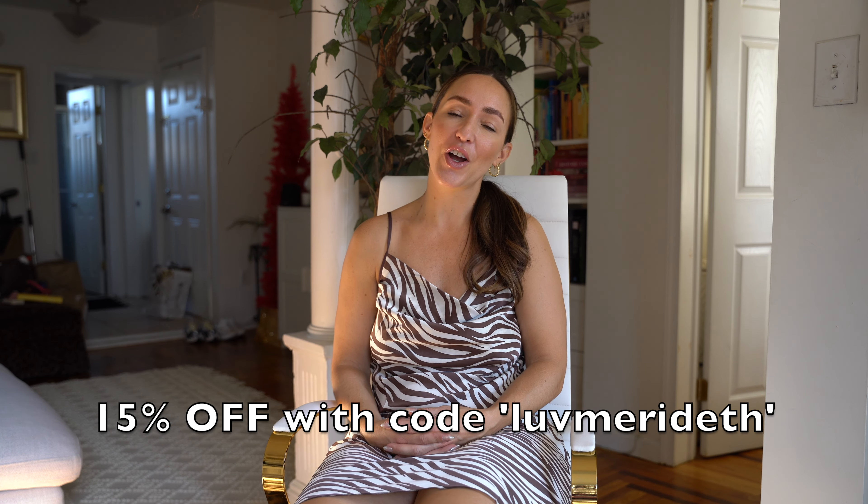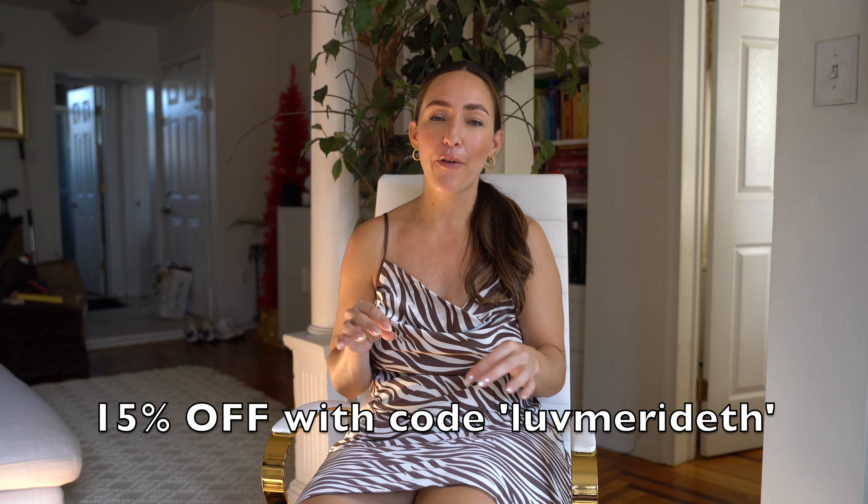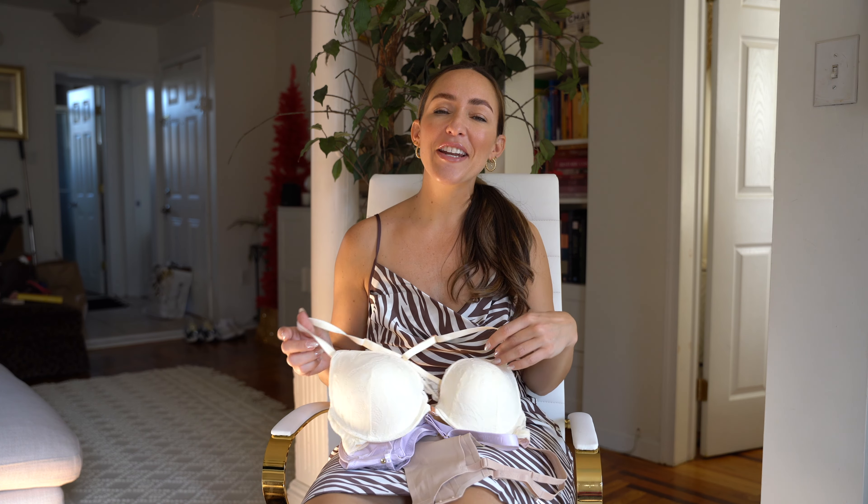So this first segment is going to be a little bit of a lingerie unboxing and try-on with you guys. It's by a brand called Lovelette and they are the sister company, the lingerie company of Shein. They offer their products on Shein's website but also on their own website lovelette.com, and because we're all in the holiday spirit, they are giving all of my followers 15% off with the code lovemeredith. You can get this 15% off Lovelette but also off shein.com.